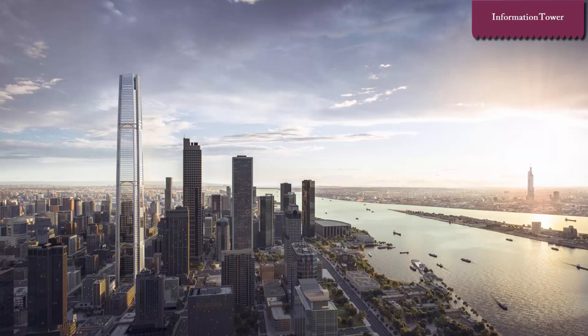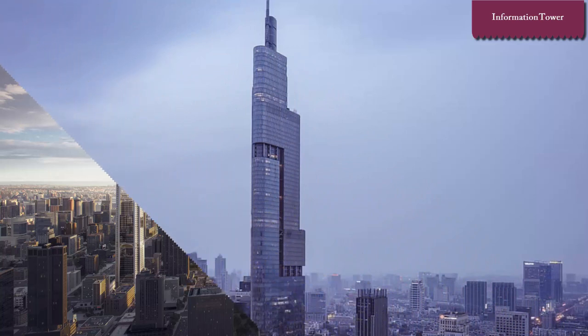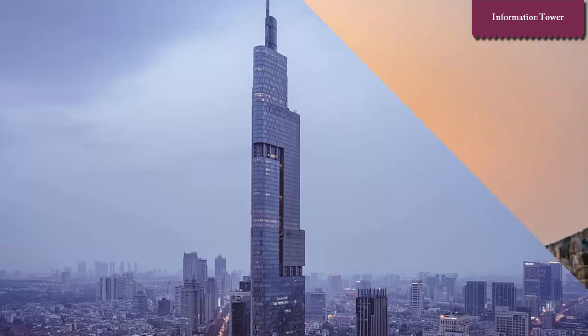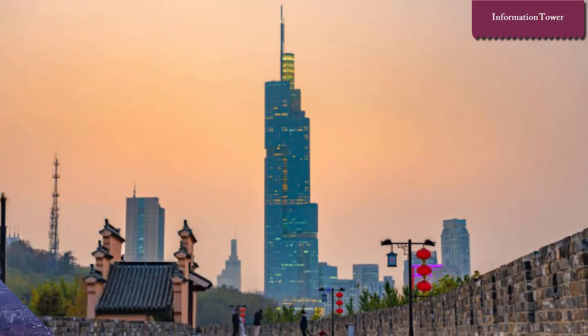Xifeng Tower, also known as Greenland Center Xifeng Tower or Greenland Square Xifeng Tower, formerly Nanjing Greenland Financial Center, is a 450-meter (1,480-feet) super-tall skyscraper in Nanjing, Jiangsu. The 89-story building, completed in 2010, comprises retail and office space up to floor 41, and floors 49 to 71 feature a hotel, numerous restaurants, and a public observatory on the 72nd floor.